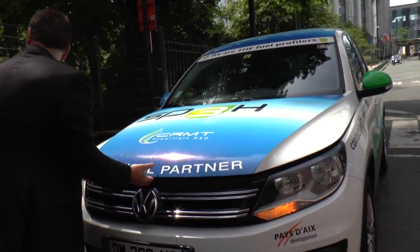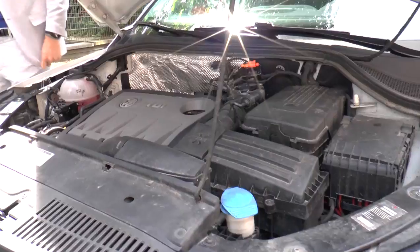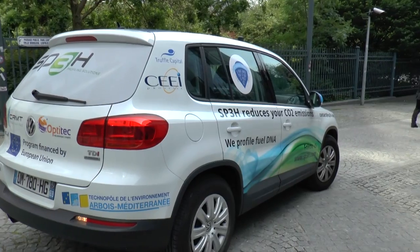We are offering a breakthrough technology to help engine manufacturers to cut reductions and emissions in the field, and allow them to cut CO2 and also emission pollutants.